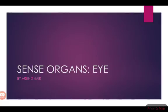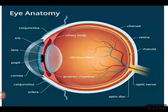Let's take a look at the eye. Our eye has a spherical shape. One eyeball has an average weight of 7 grams, and the diameter of the sphere is 2.3 cm.